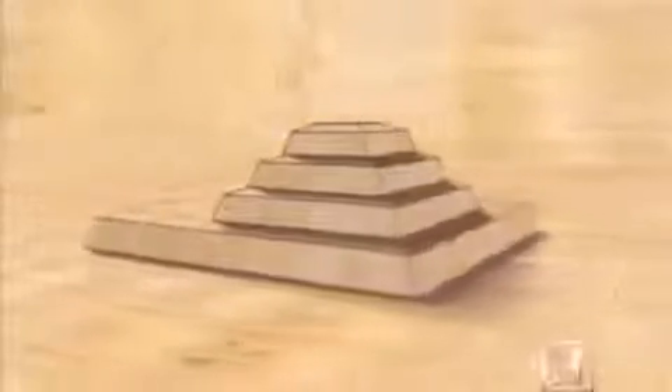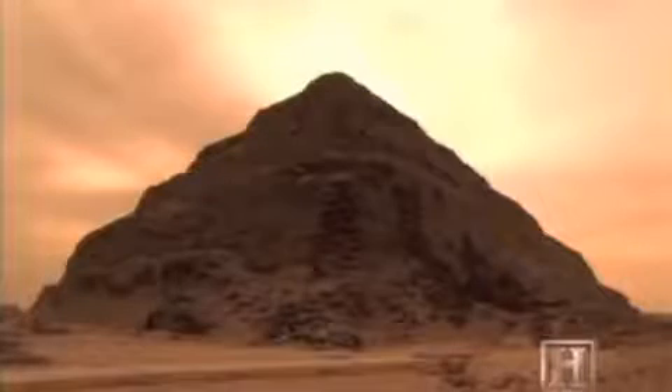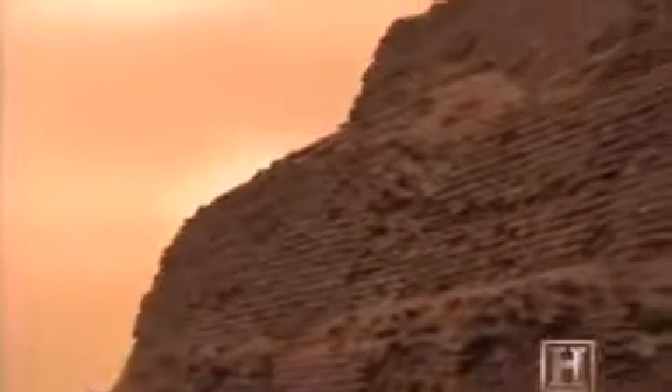On top of his mastaba, he added a second smaller one; on top of that, a third, and then a fourth, stacking them like layers of a wedding cake. With his stone blocks holding steady, he decided to go even bigger, extending the four steps out to the west and adding two more on top of those. Djoser's tomb gradually took on a shape unlike anything the Egyptians had ever laid eyes on.